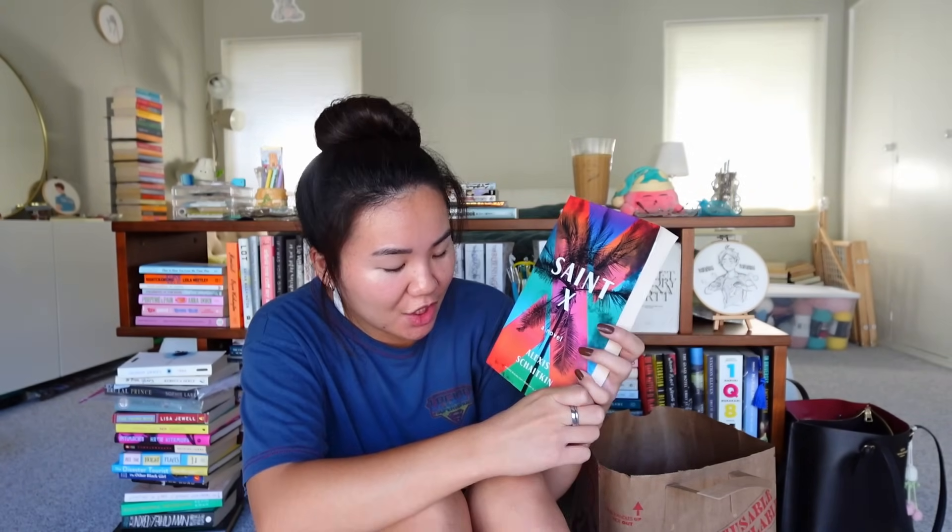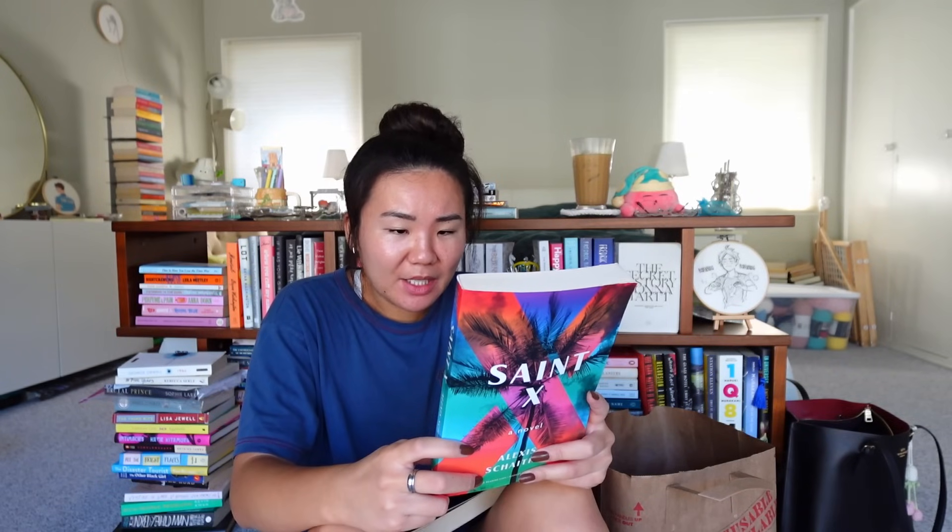Saint X by Alexis Schaitkin, and it's an ARC — this came out in February of 2020. Oh, and now there's a piece of grass as a bookmark on my floor — cool. It's a haunting portrait of grief, obsession, and the bond between two sisters never truly given the chance to know one another. Claire is only seven when her college-aged sister Allison disappears on the last night of their family vacation at a resort on the Caribbean island of Saint X. Days later Allison's body is found in a remote spot nearby and two local men are arrested. It culminates in an emotionally powerful ending. I think I'm too weenie to pick this up but the cover is very colorful.